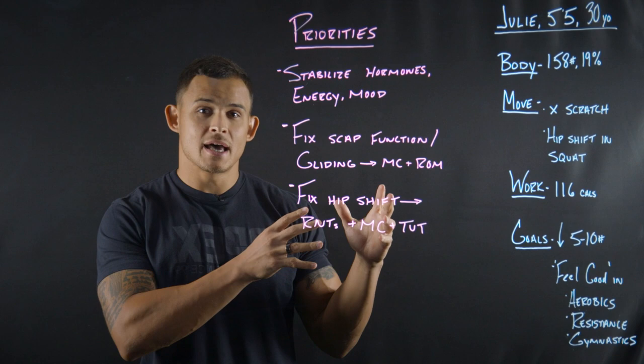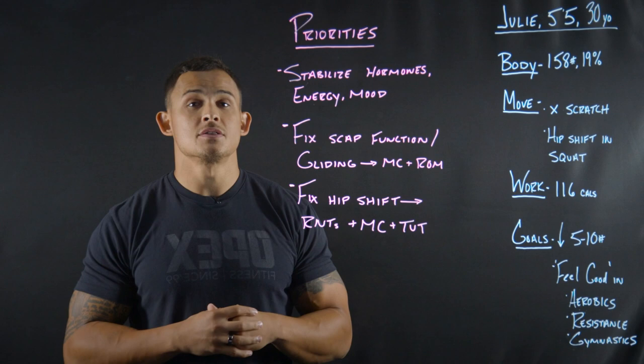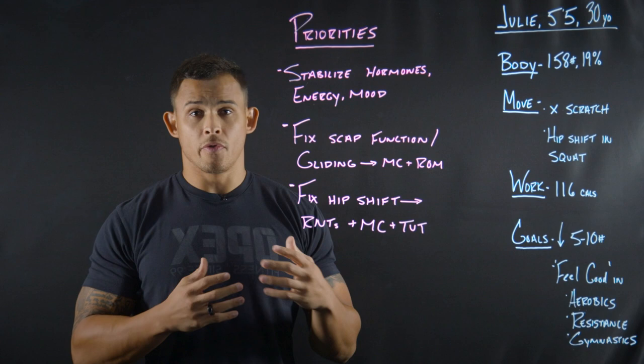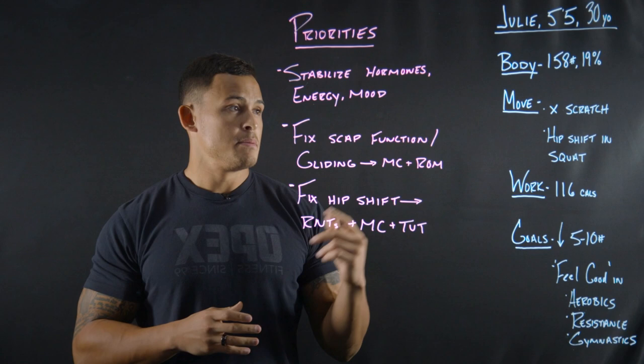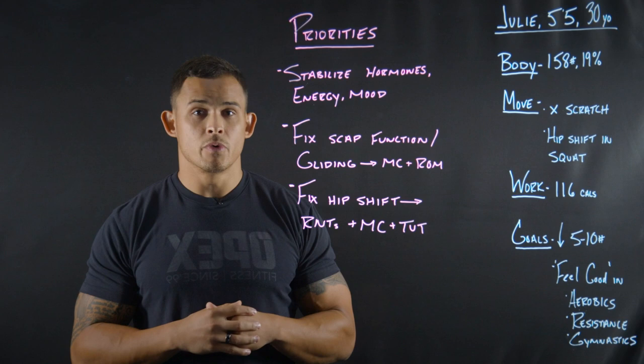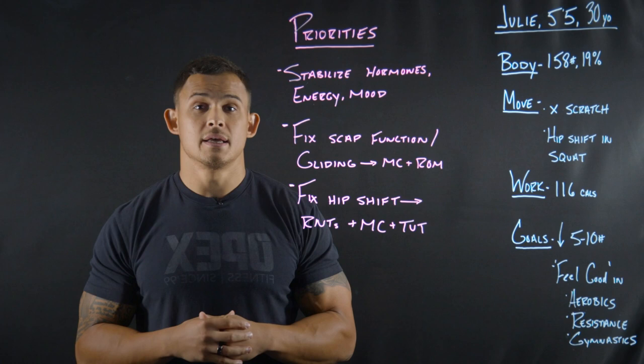So Julie is 5'5" and 30 years old. We have body, move, and work scores for her. Body refers to OPEX Body — that's how we gather body composition data, using the InBody. Move is a comprehensive movement screen where we walk clients through every pattern and core stability exercises. Work is a 10-minute air bike test where clients go as hard as they can and accumulate as many calories as possible in that 10-minute time frame.